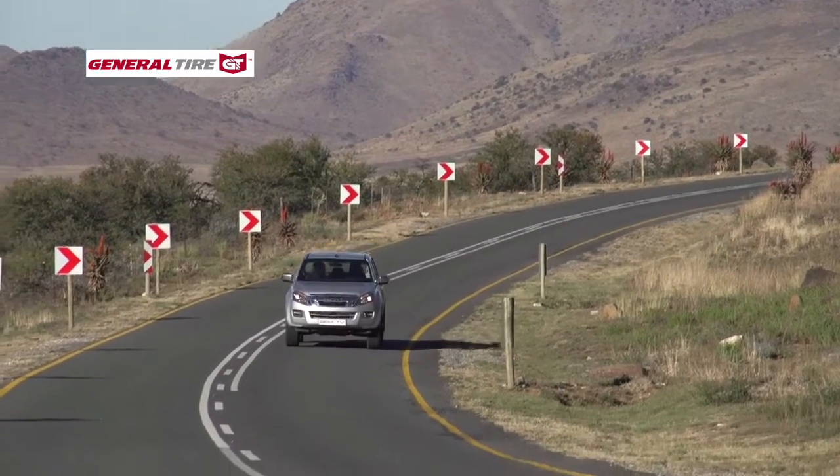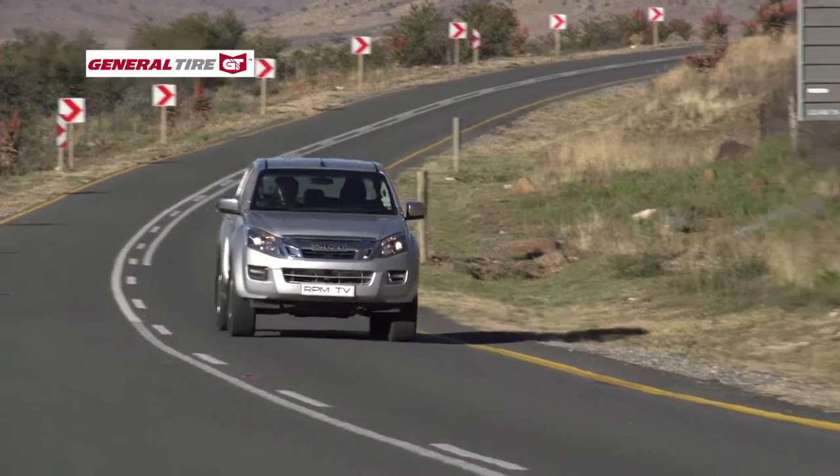Producers of double cab 4x4s have to tread a fine line to find just the right compromise between comfort, luxury and refinement on the one hand, and durability, reliability, and 4x4 capability on the other. Because the buyers of these vehicles expect almost passenger car-like levels of comfort when they use the vehicle around town, but also want it to cope with the roughest of terrain when they go 4x4ing.